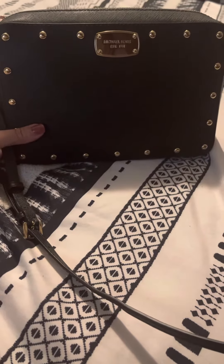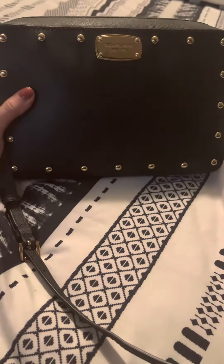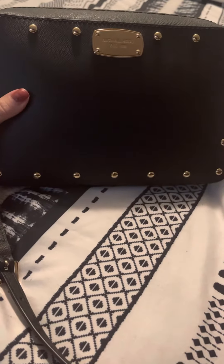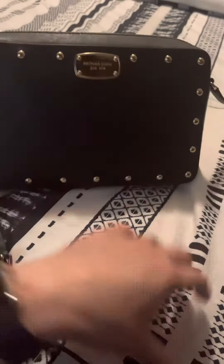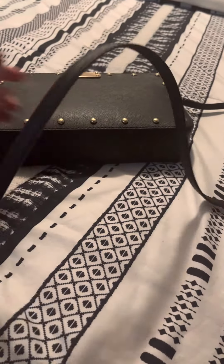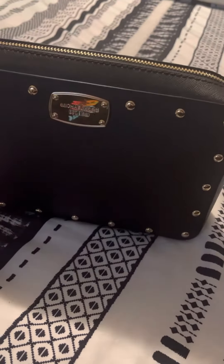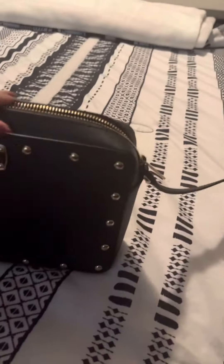I wanted to do a real quick video of what's in my purse. I bought this purse off of Poshmark for like $70 and it's a Michael Kors gold tone saffiano leather bag and it's a crossbody. Basically I'm going to show you what all I keep in it. I don't think I have a whole bunch in here but we'll see.